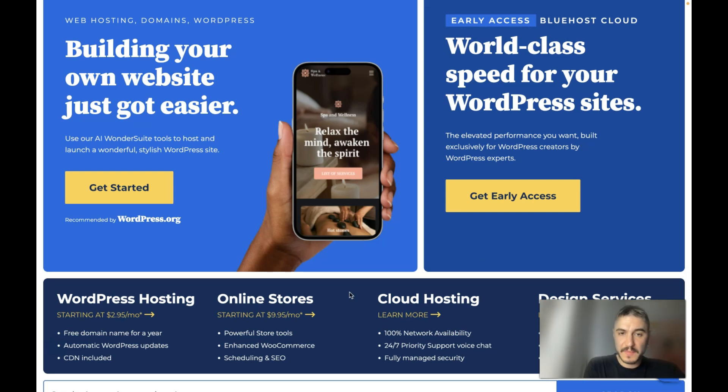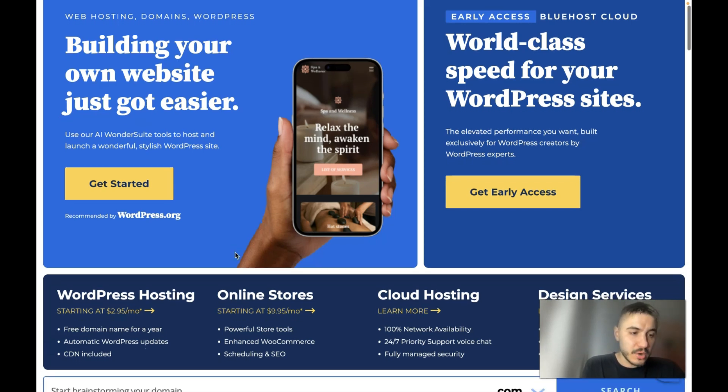Bluehost provides shared, VPS, and dedicated hosting services with simple pricing. In terms of payment, they accept Visa, Mastercard, Discover, American Express, and PayPal. Each subscription is renewed automatically and you are responsible for setting it up.